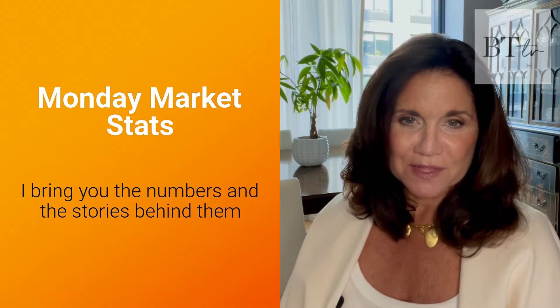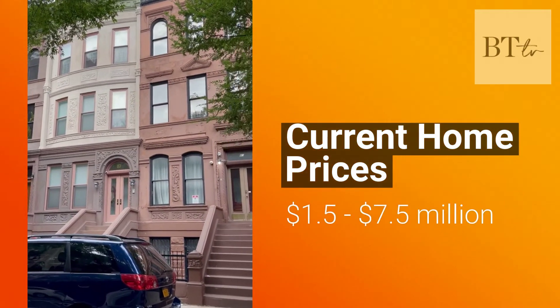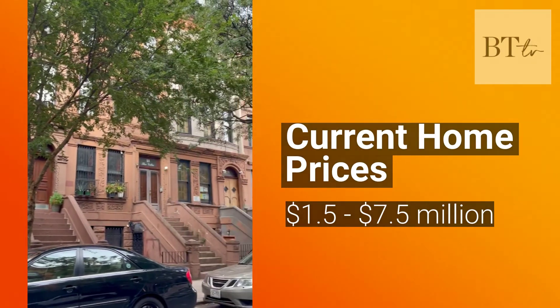Welcome to Monday Market Stats, where I bring you the numbers and the stories behind them. There are currently nine homes on the market priced from 1.5 million up to 7.5 million.